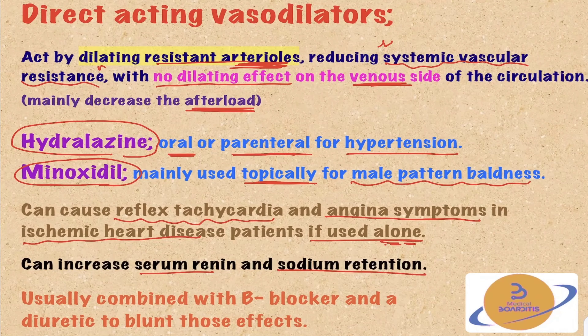The juxtaglomerular cells of the kidney have beta-1 receptors, and stimulation of these beta-1 receptors can increase renin secretion. Renin can increase the renin-angiotensin-aldosterone system, raising blood pressure and causing sodium retention — the opposite of what you're aiming to do. To counteract these two problems, we combine these medications with a beta-blocker to blunt the reflex tachycardia and renin secretion, and a diuretic to counteract the sodium retention.